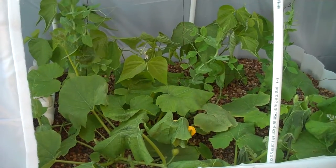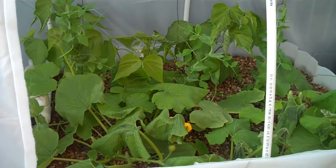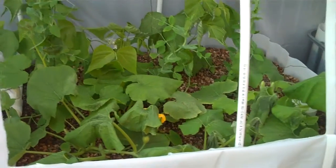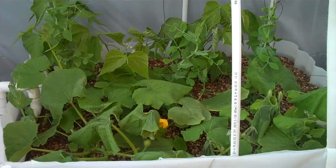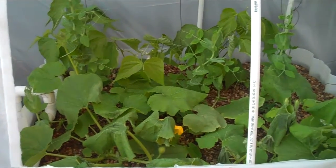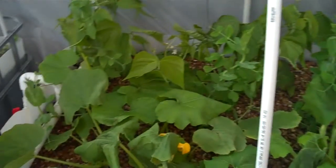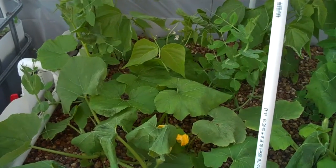Hey everybody, this is Jason with North Texas Aquaponics here to give you the week 5 update on this particular system we've built here. Hope everybody had a happy Thanksgiving. Today is November the 28th, and we've had some pretty cold weather here in Dallas over the last week. It got down to about 28 degrees last night — it's pretty cold.